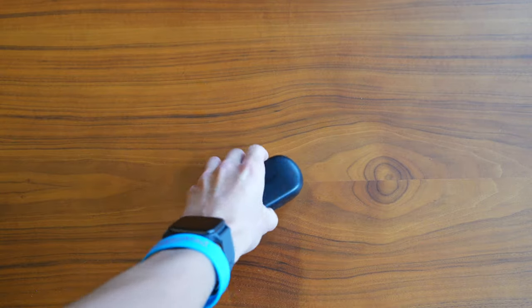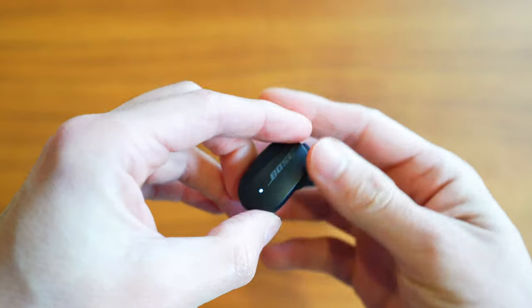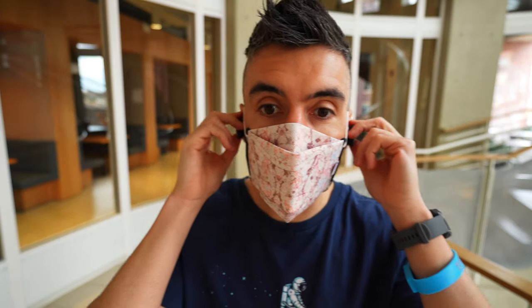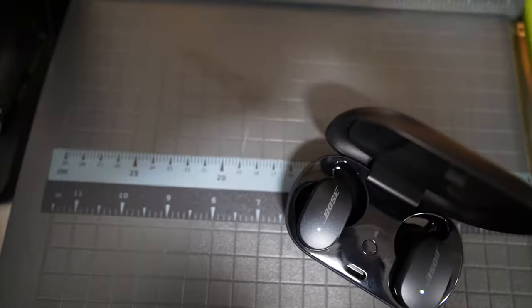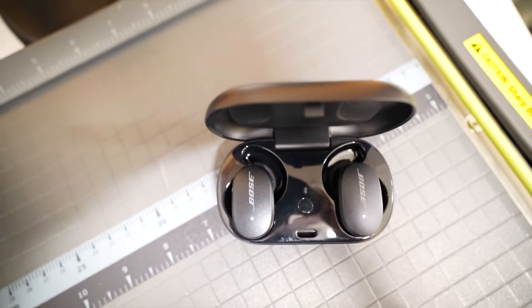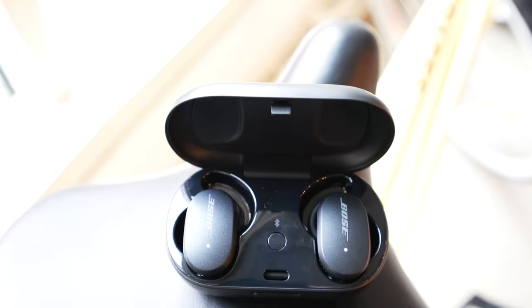Having these earbuds in with active noise cancellation on a flight — cutting out all that engine noise and getting rid of those crying babies — these earbuds do that very, very well. The noise cancellation is absolutely excellent, but having to charge them every few hours on a flight can be a little jarring when you have to take them out and listen to all the regular sound. If these had a little bit longer battery life, closer to eight hours, you could probably get through a full long-haul flight. It's just one of those small gripes considering how big the earbuds and case are — it feels like they could have added a little more battery life.